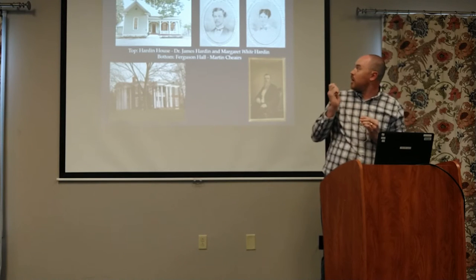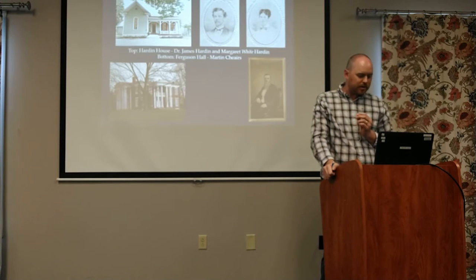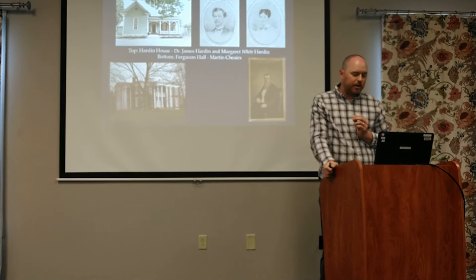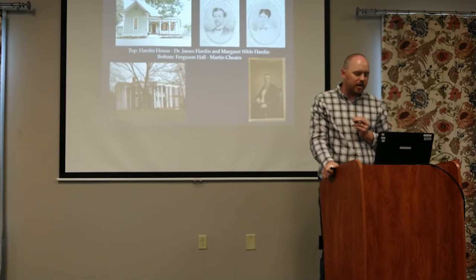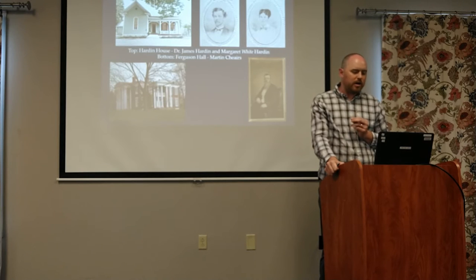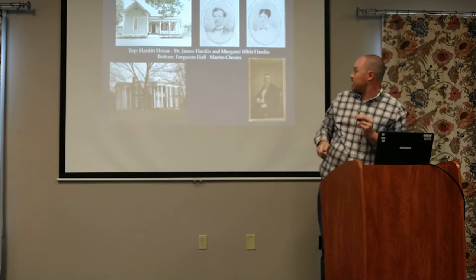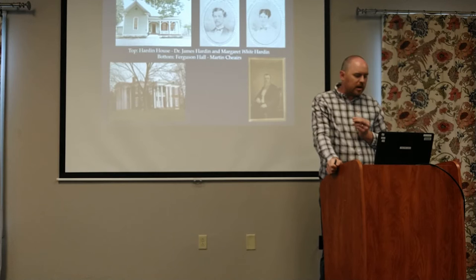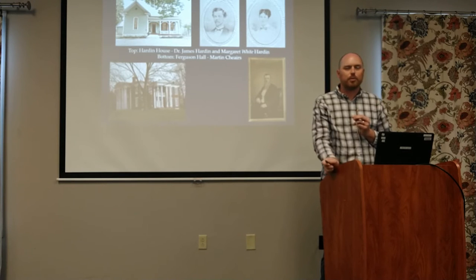We also have the Hardin House. Dr. Hardin was a physician - you'll notice a lot of these people are doctors in the houses still standing. His dad was in charge of the female academy in town, and he moved here from New Orleans to be with his dad. He studied under Dr. Aaron White and ended up marrying his niece, who was the daughter of George White - that's his wife Margaret. When he bought the land, he had a much bigger house, tore it down, and built a smaller one. He always told people he built a smaller house because his wife had too much company over.